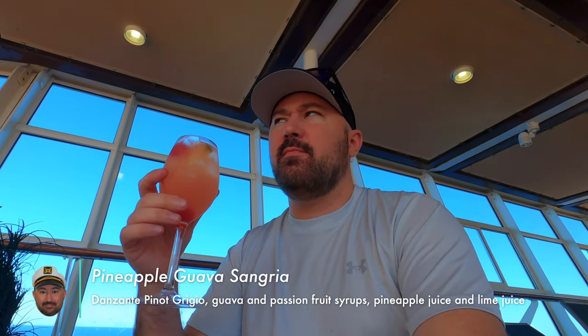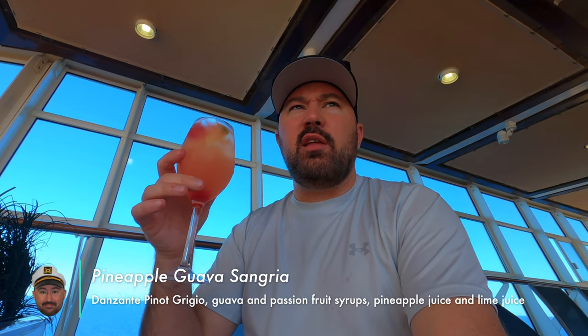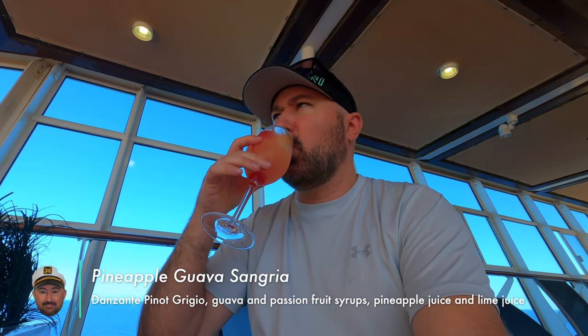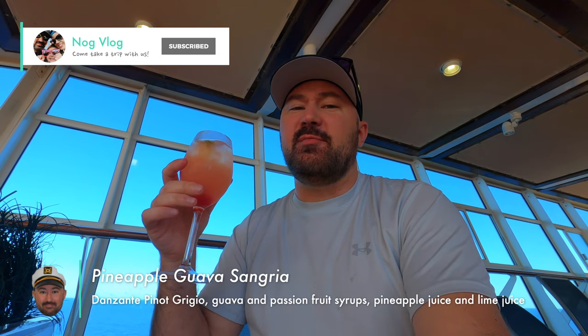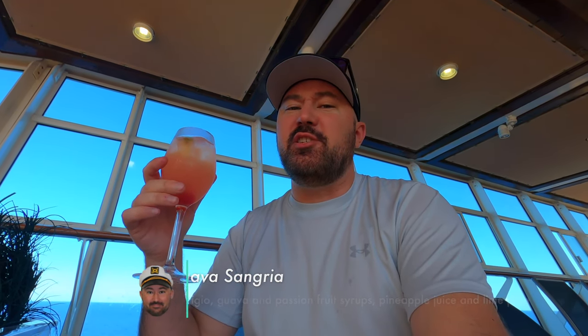It's a Pineapple Guava Sangria. It's got some passion fruit syrup, Pinot Grigio, some lime juice, and some tropical juices. We're going to try it — it's a little fruity. Oh man, that is good. It looks dainty, but it is delicious. Brandy's going to be jealous — I had to go to the other bar while she's swimming in the pool to try it.